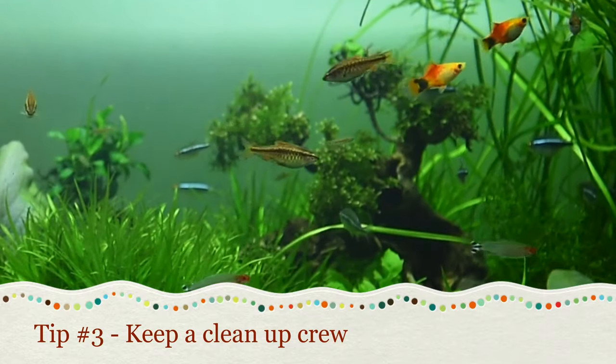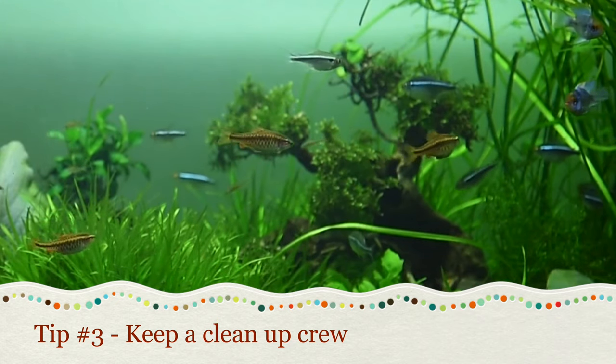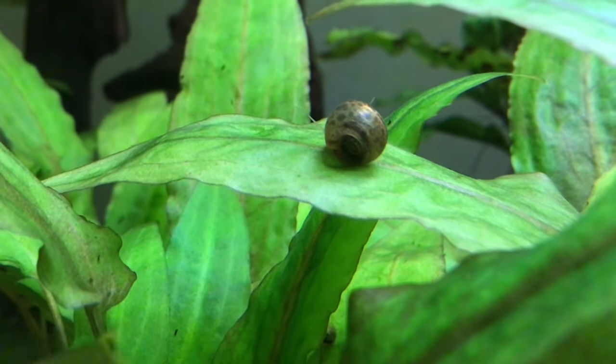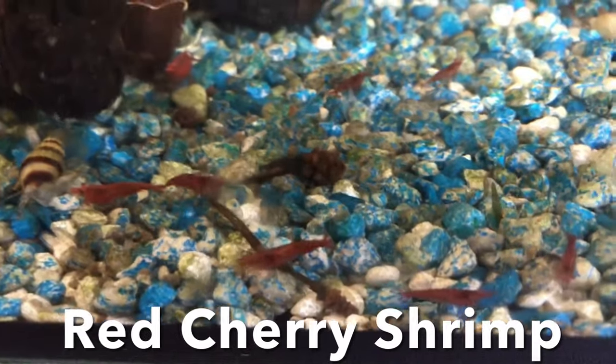The third tip is to keep a cleanup crew. A cleanup crew refers to the aquatic creatures used for keeping an aquarium free from algae. It could be anything as long as it eats algae — snails, shrimp, and algae-eating fish are all examples of a cleanup crew.